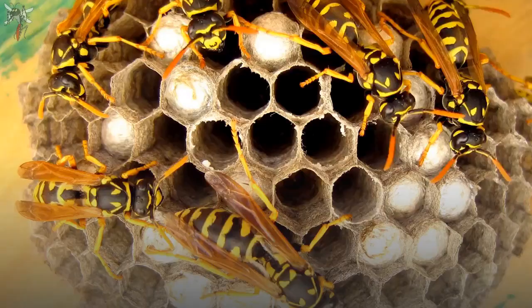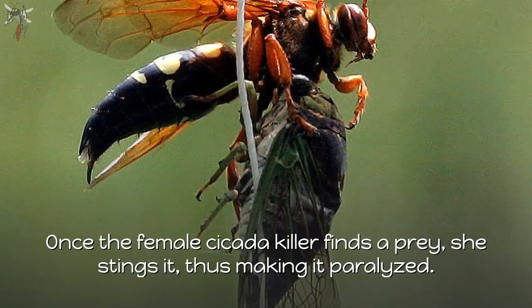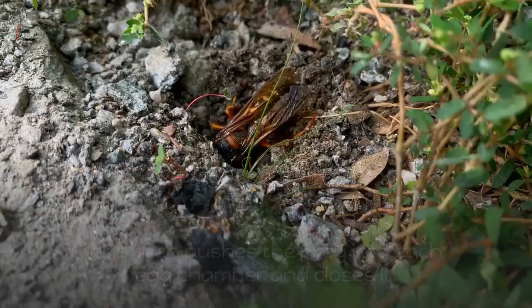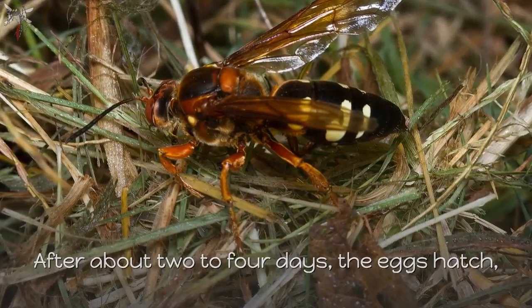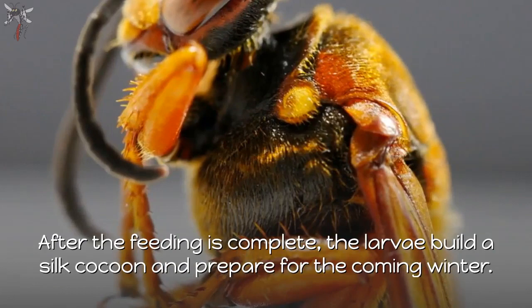The feeding habits and egg-laying activities of the cicada killers go hand in hand. Once the female cicada killer finds a prey, she stings it, paralyzing it. She then flies with the paralyzed prey to the burrow she had dug earlier. She lays one egg on the prey insect, then pushes the prey into each egg chamber and closes it. After about two to four days the eggs hatch, and the newly hatched larvae feed on the prey for the next one to two weeks. After feeding is complete, the larvae build a silk cocoon and prepare for the coming winter.